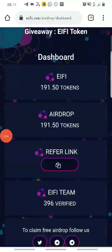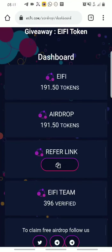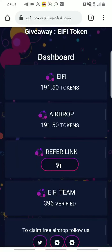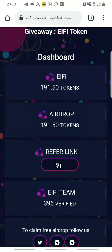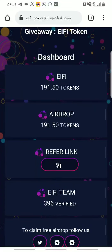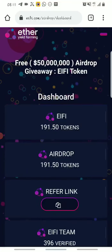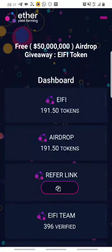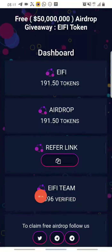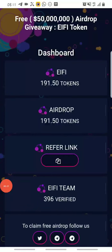To earn more, once you're logged into your dashboard you copy your referral link and share it with your friends and family. Just write something catchy and add your link to it, then send it to people on your social media. Whoever signs up with your link gets 0.5 eifi for free and you also get 0.5 eifi for free — it's a win-win scenario. I've referred almost 396 verified users using my link, and that's how I made this much.